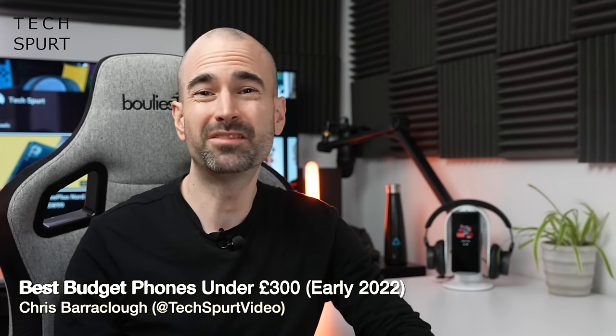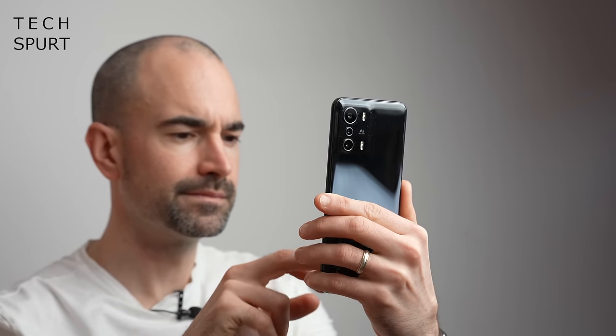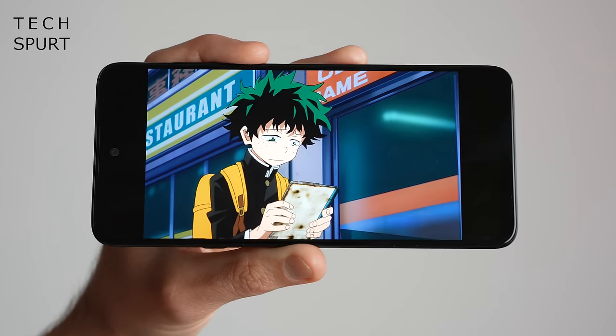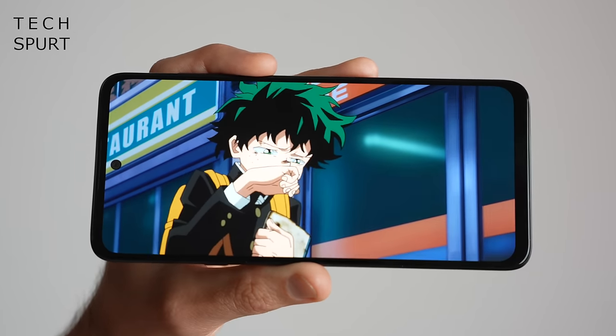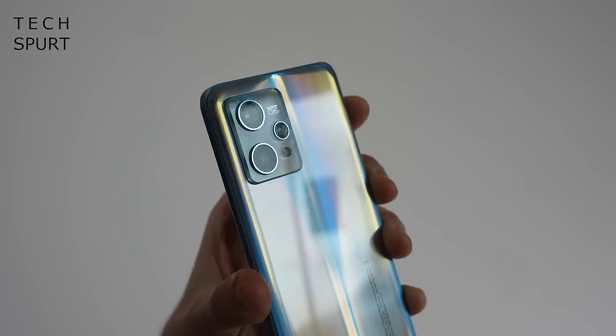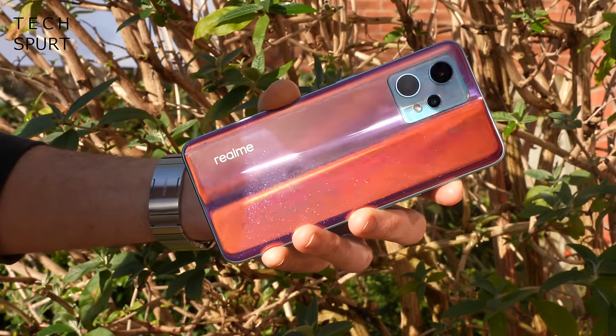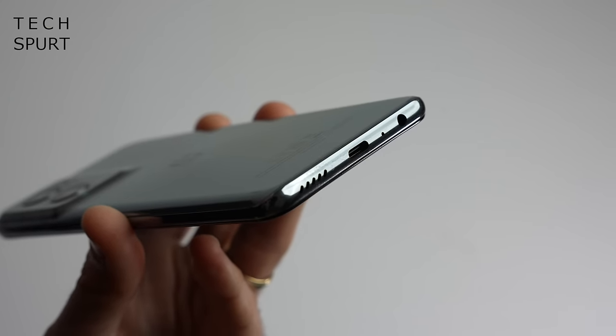So you fancy yourself a quality new smartphone, but unfortunately your bank statement is looking about as healthy as a diabetic pensioner on a strict diet of Krispy Kreme donuts and special brew. Well, no worries, because these days you can spend less than £300 on a smartphone and still expect brilliant battery life, impressive gaming performance, dependable camera tech, and quite often some very handy features you won't find in mega pricey flagships — stuff like a headphone jack and actual memory card support. Here's my personal pick of the best budget-friendly smartphones you can grab right now for under £300, that I've personally tested and reviewed.